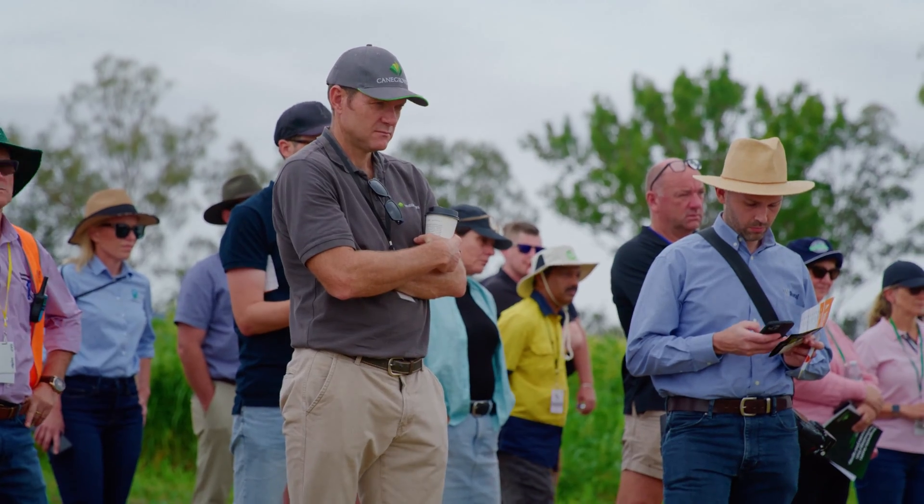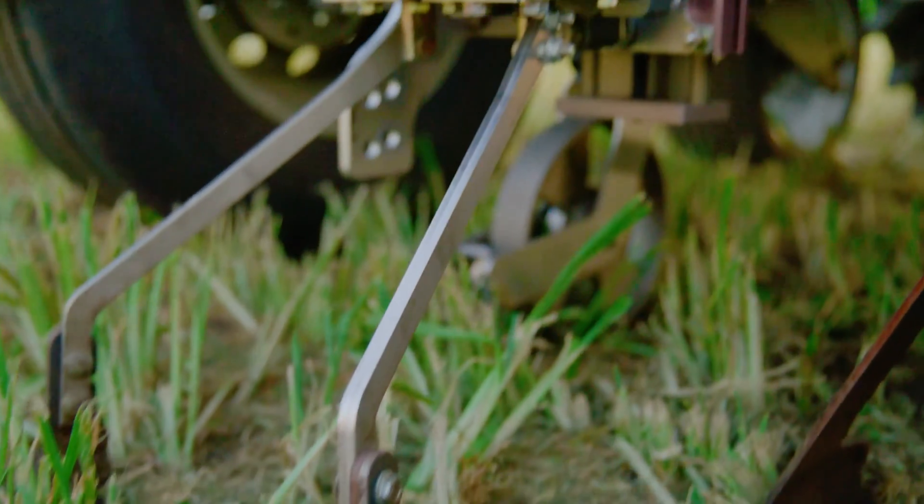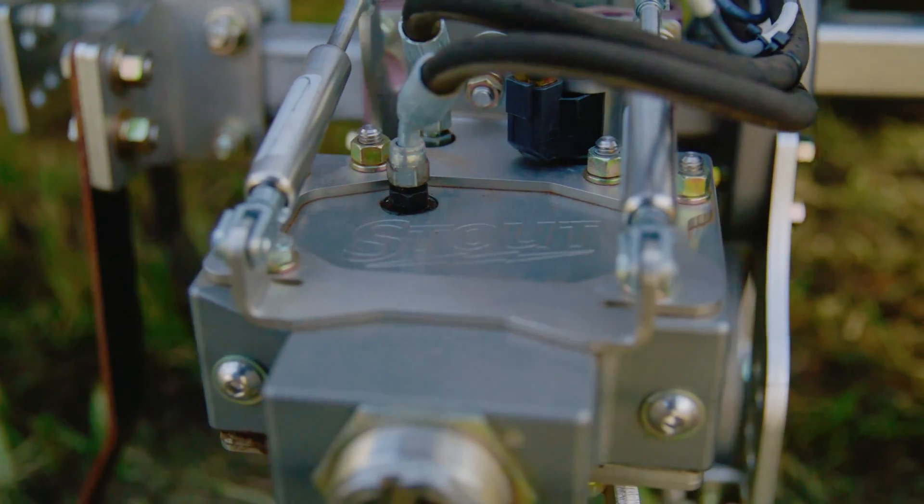Some of the technology that would be really applicable here is the Stout Auto Weeder. If we can get rid of weeds in potato and bean crops, that would be amazing for the Simpop business and for our growers.